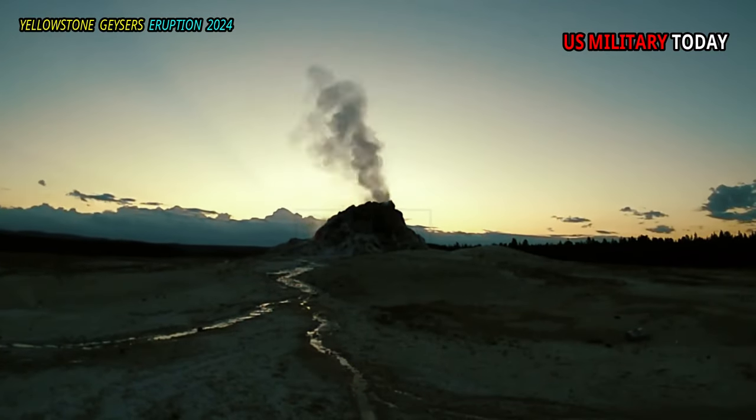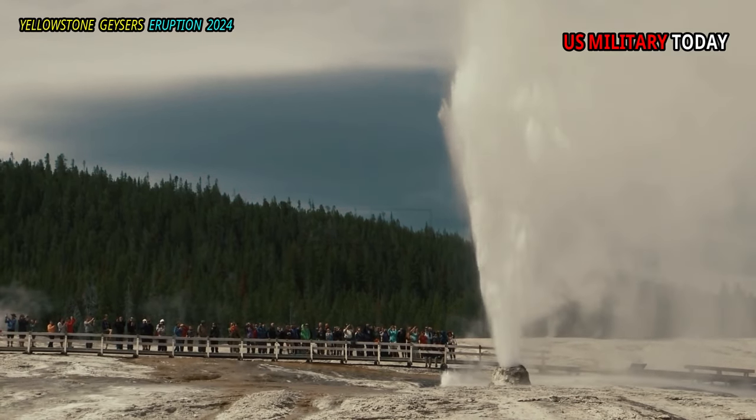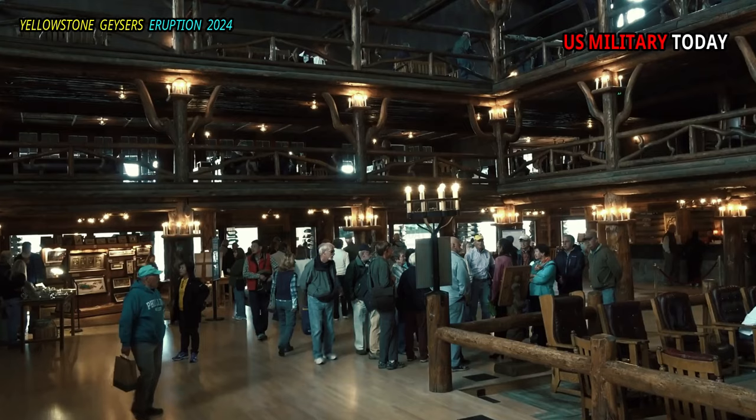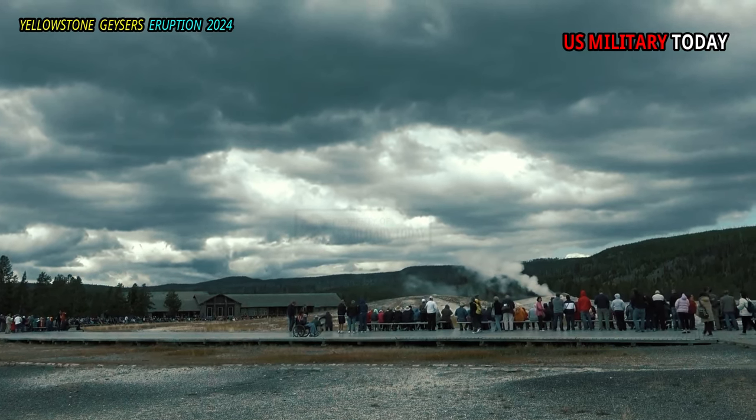Lone Star erupts 30–45 ft (9–14 m) about every 3 hours. If you witness an eruption, please note the time and report it at the Old Faithful Visitor Education Center. Biking is not permitted beyond a barrier near the geyser.